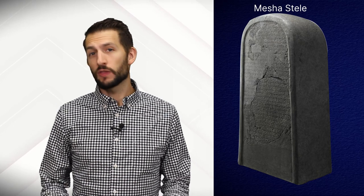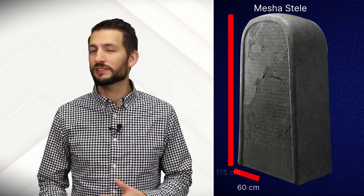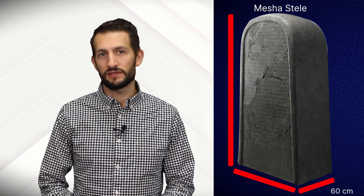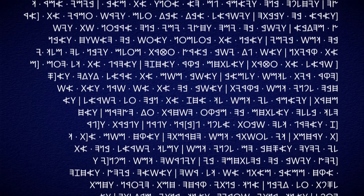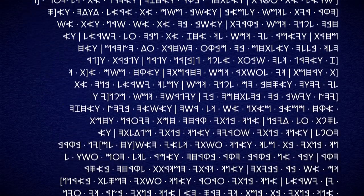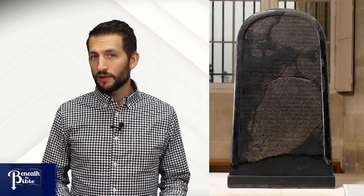This is the Moabite Stone, or the Mesha Stela. It measures around 115 centimeters tall, about 60 centimeters wide, and 60 centimeters thick. On it is preserved a 34-line inscription. There are some ongoing debates about how to best translate and understand that inscription, for reasons we'll see in just a minute. It's currently on display in the Louvre in Paris if you want to go see it.